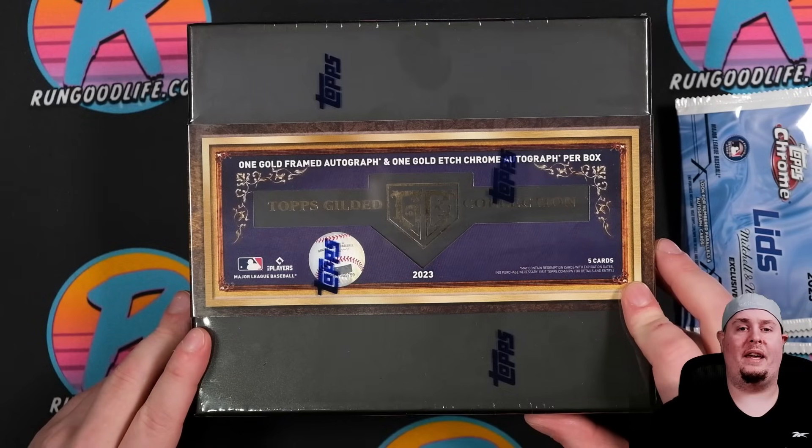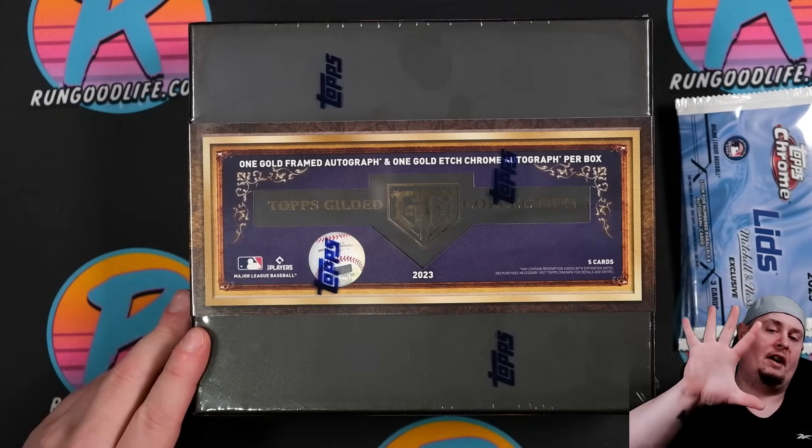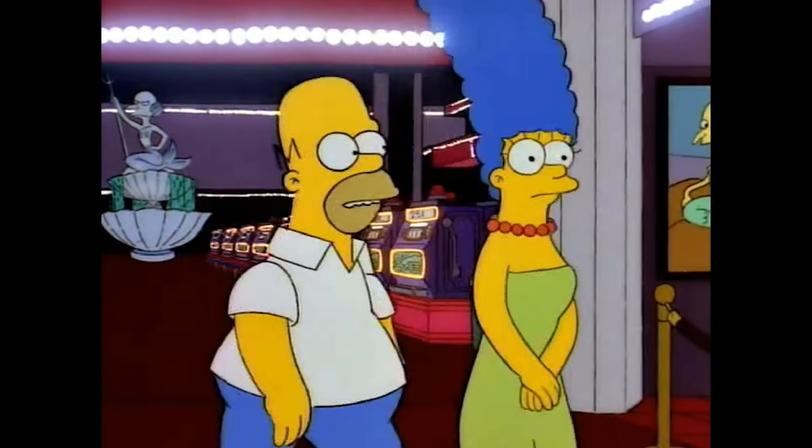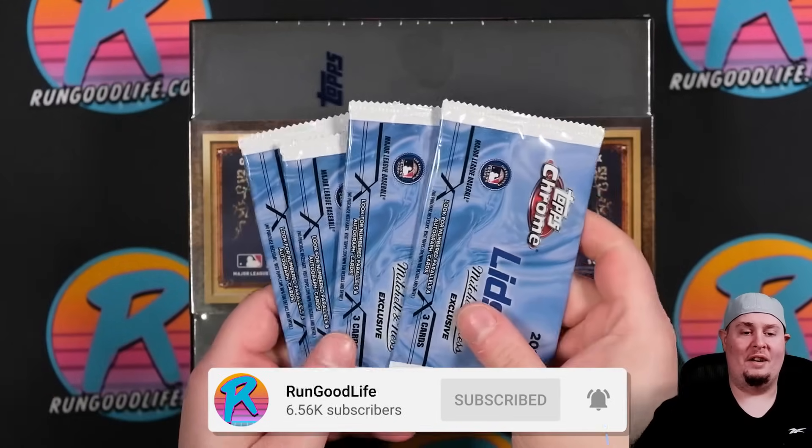This one is pricey, coming in at around six hundred and fifty dollars for just five cards. If you have a gambling problem — two autographs per box.